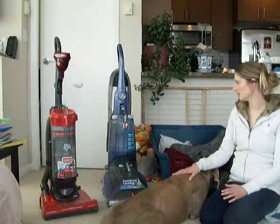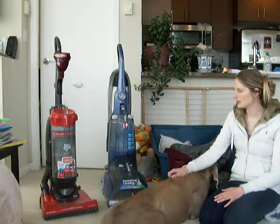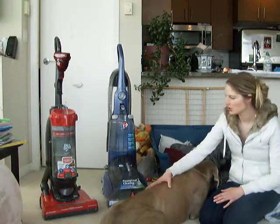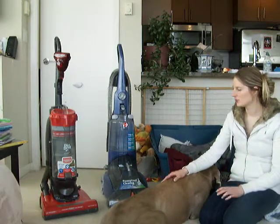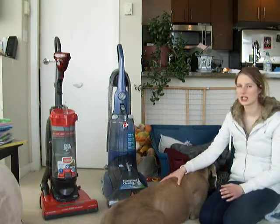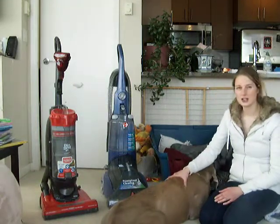The other thing we use is this vacuum here — it's just a Dirt Devil vacuum, which you can probably find almost anywhere. Even though Titan doesn't look like he sheds, he actually sheds quite a bit. This vacuum has a lot of great features that really help deal with the shedding and keep our house clean from the dirt and dander that comes with pets.